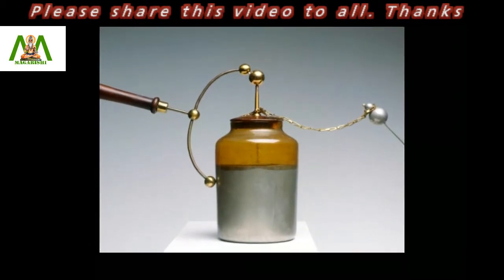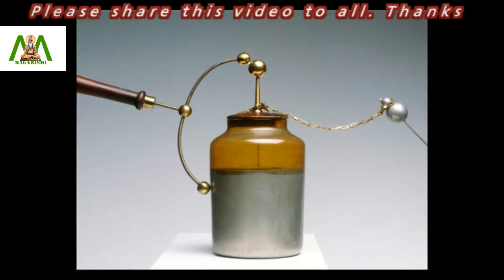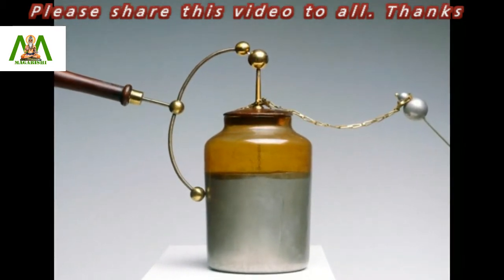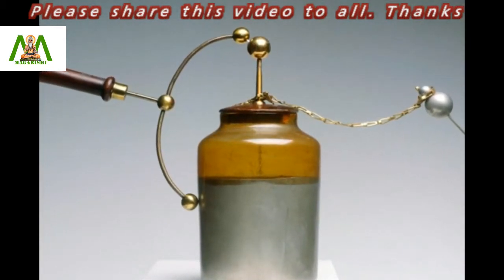A laden jar was the first device that could store electric charge. It was a glass jar with metal foil wrapped into its inside and outside surfaces. The jar would be partly filled with water and had a wire running into it through the top part of the jar.